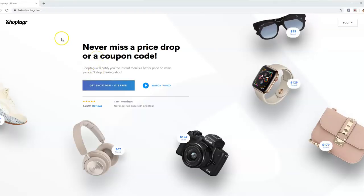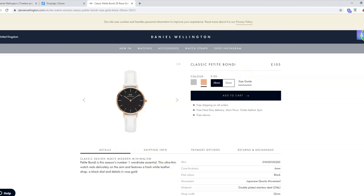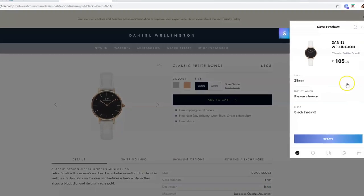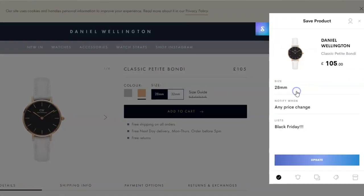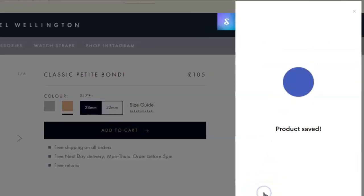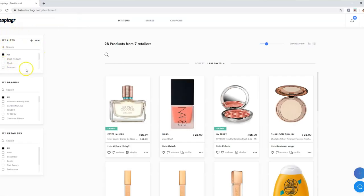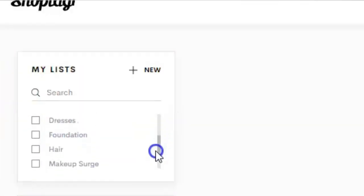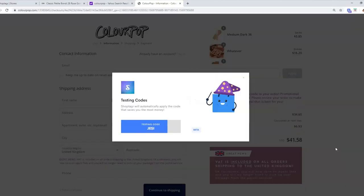All you have to do to get the ShopTager app is go into your Google Chrome browser, download the ShopTager button to your browser, and you can already start browsing into your favourite stores and saving items. Once you have saved your item, you can then choose to receive email or mobile push notifications whenever it goes on sale or comes back in stock. You can save items to different wish lists so you can stay organised, and they're quite easy to find because they're in different groups. It will also help you find coupons when you check out, which is so cool.